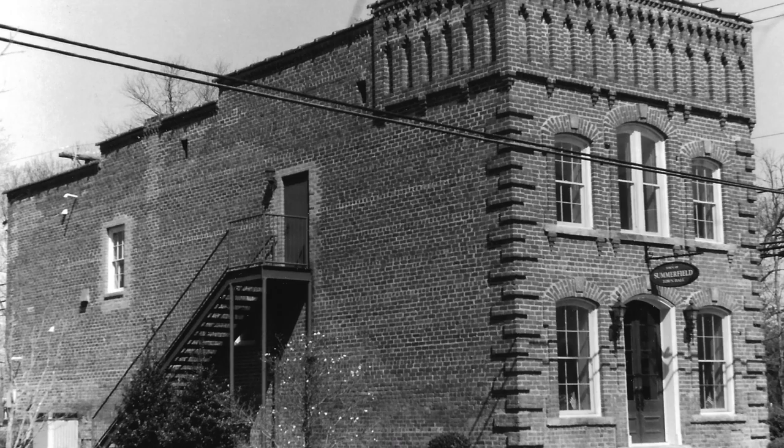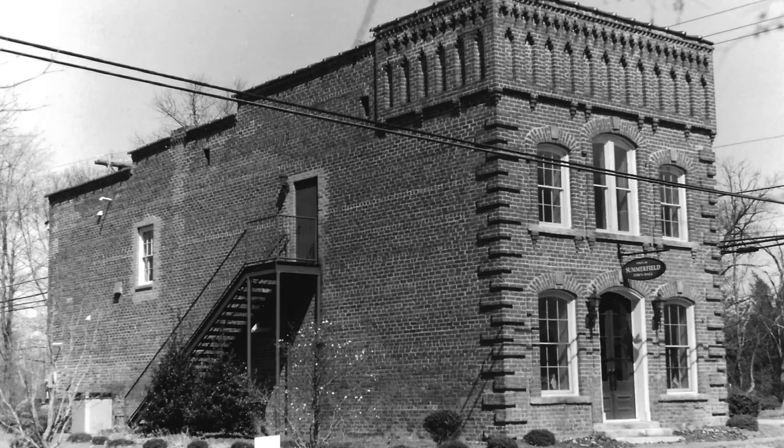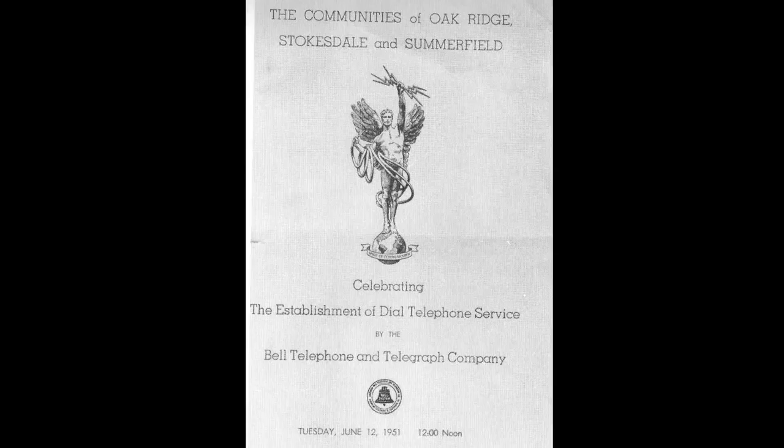Summerfield resident Bob Alley recalls that in later years the top floor of the building held meetings for the Grange. The members of the Grange were instrumental in bringing telephone lines to Summerfield in the 1950s. The poles for the line ran along the A&Y railroad tracks.